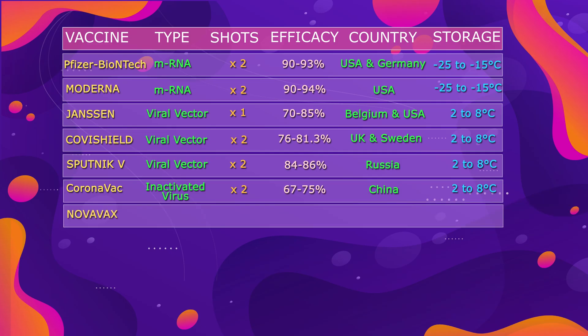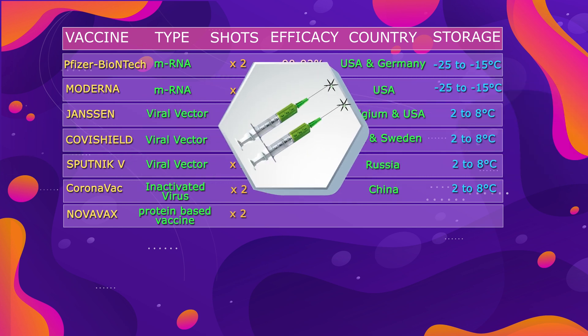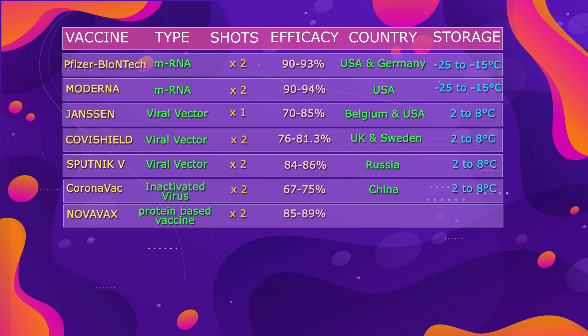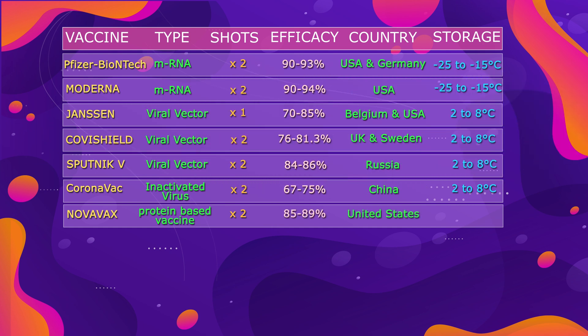Then we have the Novavax vaccine. It's a protein-based vaccine, and we need two shots three to four weeks apart. It shows efficacy of about 85 to 89%, and it's developed by the United States. It also requires only standard refrigeration.